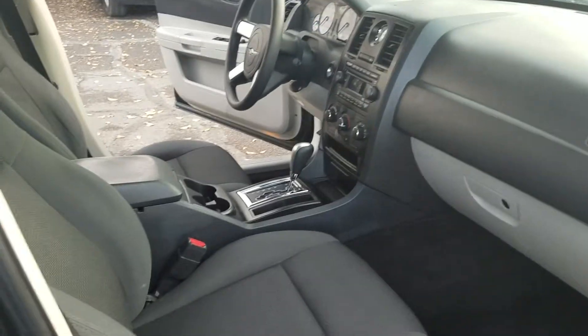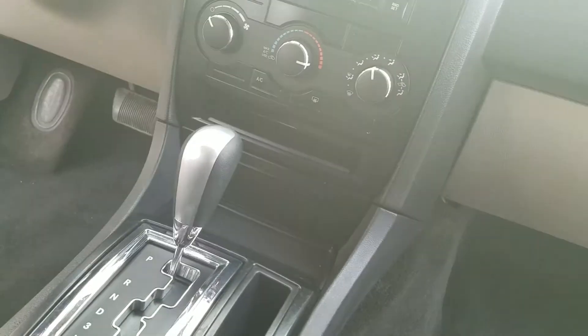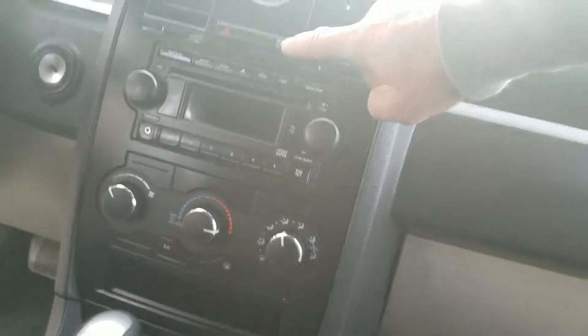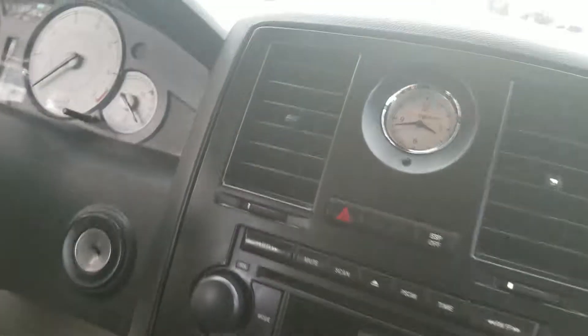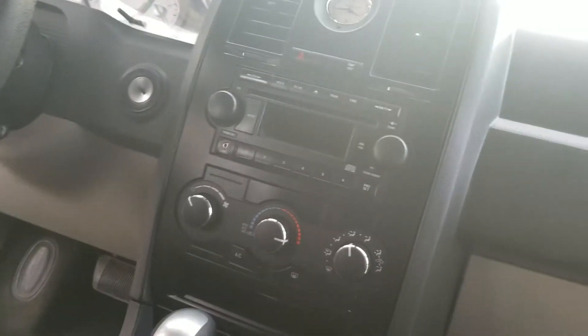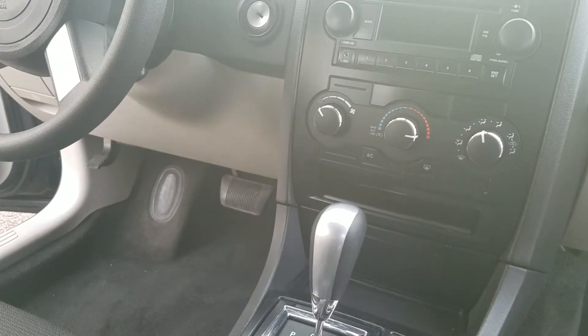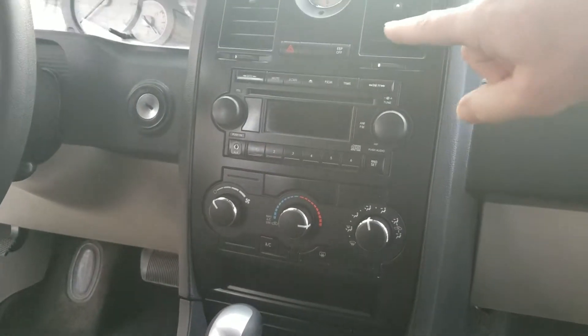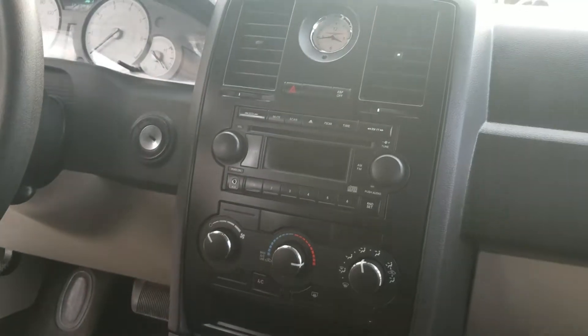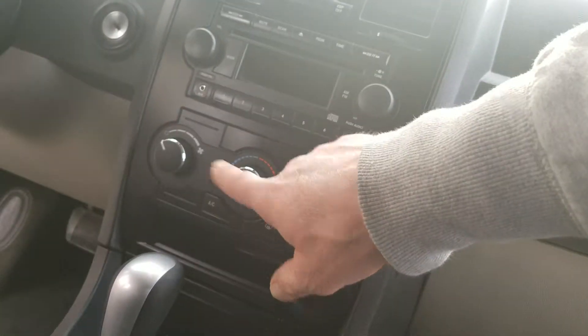The interior in this is beautiful — it is so clean. This does have your electronic stability program, which gives you traction control. So if we do happen to get a snowstorm, which rarely happens here in town, that's going to definitely help you out in the snow. AM FM CD player, got your aux cord, and air conditioning.